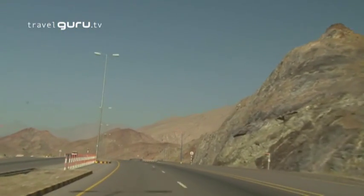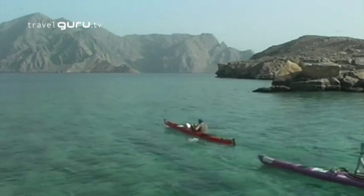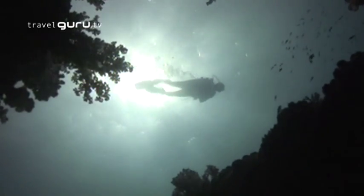In the far north, for example, there's the Musandam Peninsula — 370 miles of dramatic coastline with rugged cliffs and fjords. It's especially popular for diving.